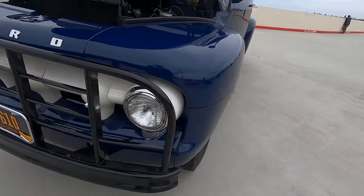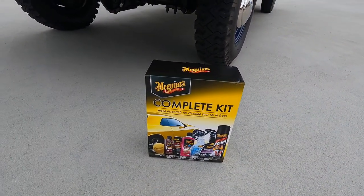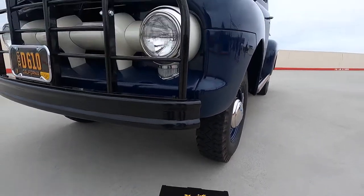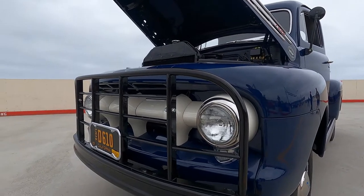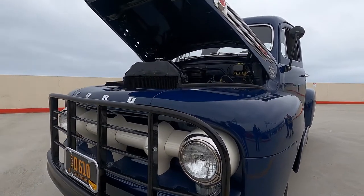Well Jim, as our Truck of the Week winner, you get this Meguiar's Complete Kit, including the polishing sponge, cleaning wax, scratch remover, glass cleaner, car wash, interior detailer, and hot shine foam — to keep this magnificent Ford truck looking in the incredible condition that it is. Thank you for bringing it out and congratulations. Thank you very much.